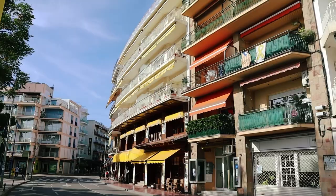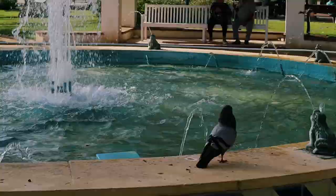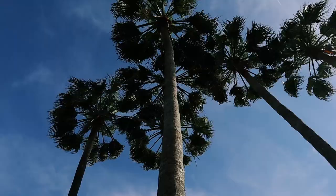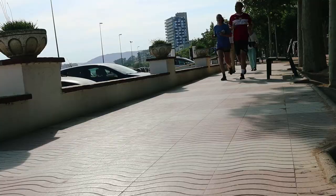The next town on our list is Palamos. Palamos is a town a little bigger than Cadaqués and very famous for water sports that are practiced frequently here. I love the promenade in Palamos and it reminds me a lot of Caen in France.